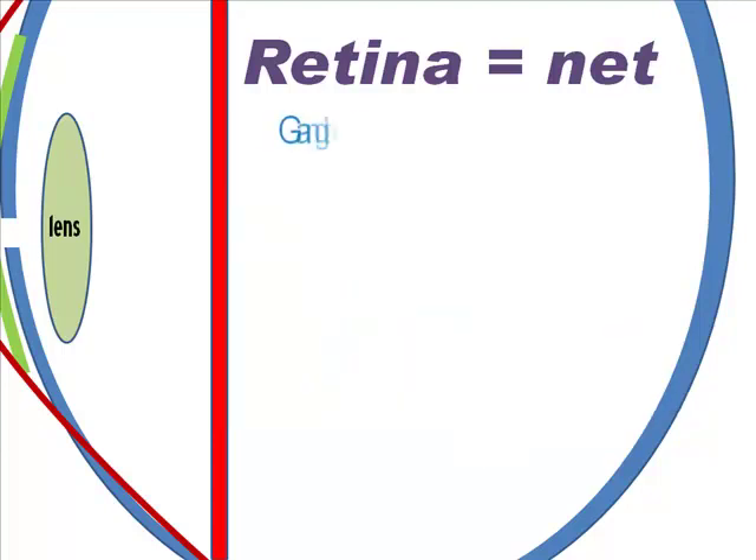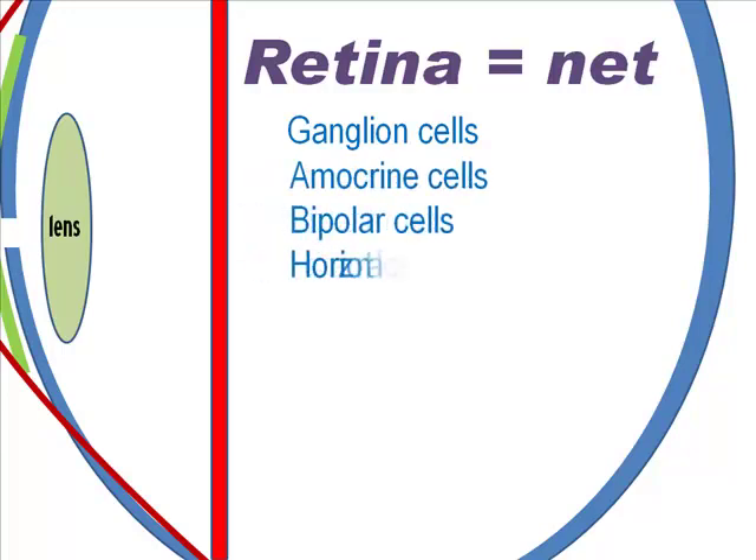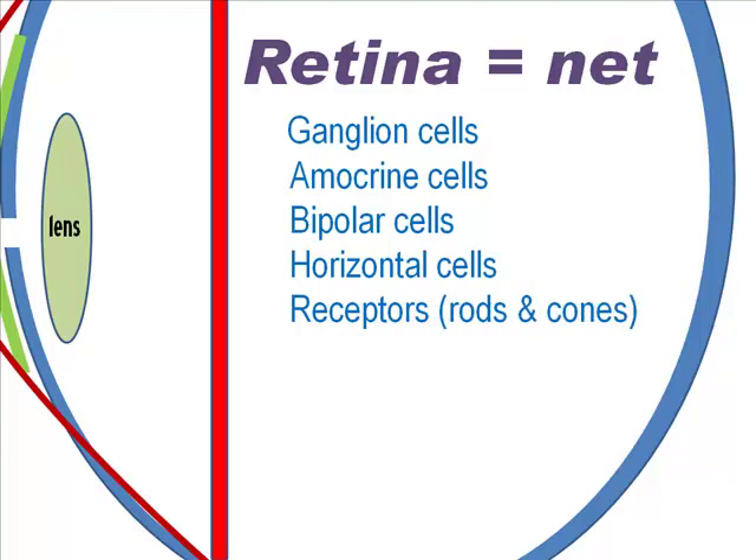In order, from front to back, you'll encounter ganglion cells that connect to the optic nerve, which in turn carry the signals to the brain. More than 30 types of inner connectors called amacrine cells. Then bipolar cells, horizontal cells, and rods and cones.